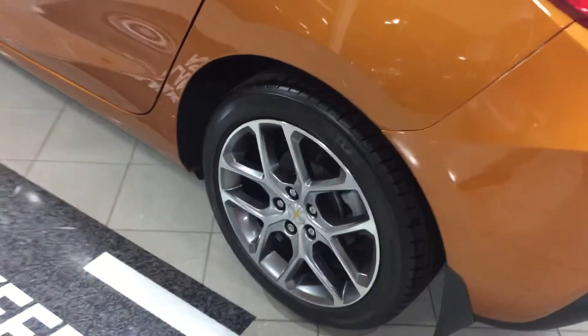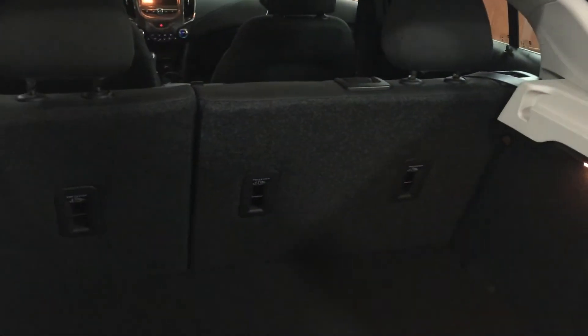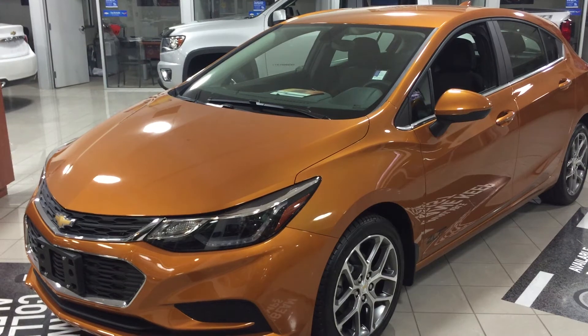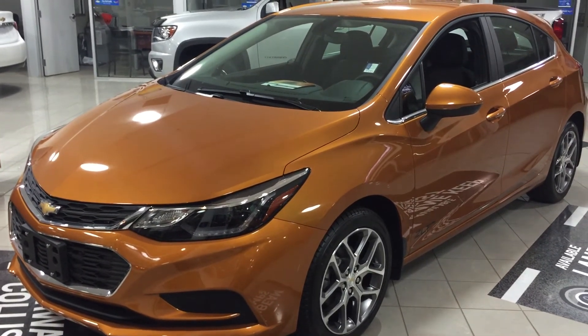Gorgeous aluminum wheels — very fancy. Coming around to the back of the hatch, you can see there's lots of room. 99.9% of the time, this is all the space you'll need. The back seats do fold down if you need more. There's a cargo cover that you can put here to keep everything private and cool. Really fun vehicle. The back seat also has two USB ports and a center seat armrest with cup holder.